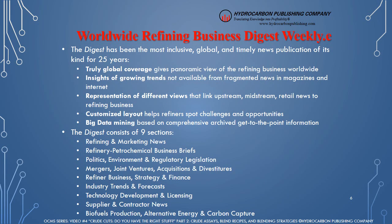Worldwide Refining Business Digest Weekly, published by Hydrocarbon Publishing Company. For over 25 years, the Digest has been the most inclusive, global, and timely news publication of its kind. This weekly newsletter has extensive coverage of refining industry news in the U.S., Americas, Europe, Middle East Africa, and Asia-Pacific regions, including futures and spot prices for crude and refined products, refining margins, and comprehensive summaries of refining business and technology news culled from hundreds of newswire articles, news blogs, petroleum magazines, trade journals, business newspapers, and government reports from around the world — delivered to you electronically every Monday morning. Each issue serves as a comprehensive recap of the previous week's events, preparing you for the business challenges and opportunities that lie ahead.